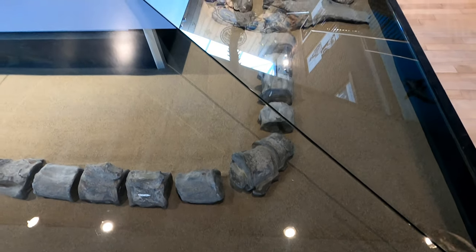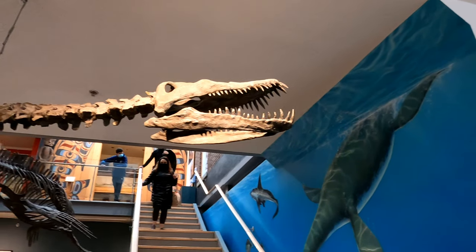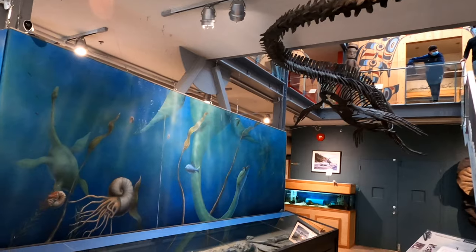Months of careful excavation revealed a near-complete skeleton of this dinosaur, and these original bones as well as a replica model are on display at the Courtenay and District Museum and Paleontology Centre.